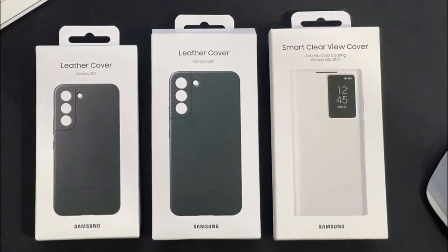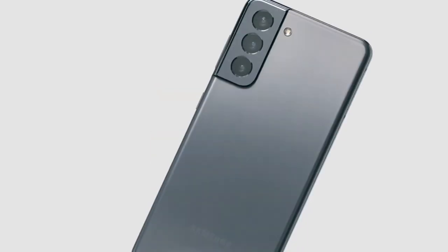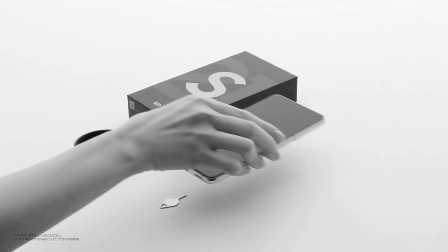On February 9th, Samsung will reveal the Galaxy S22 series at Unpacked 2022. It should cost roughly the same in Europe as the Galaxy S21 family did when it was released last year, though all three variants will most likely come with fewer accessories.